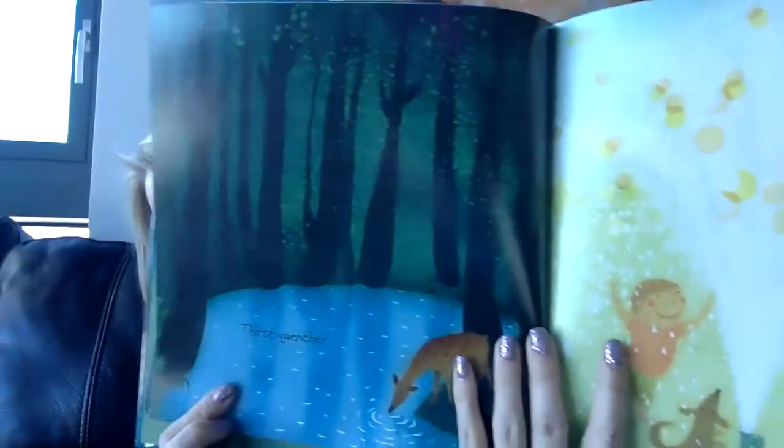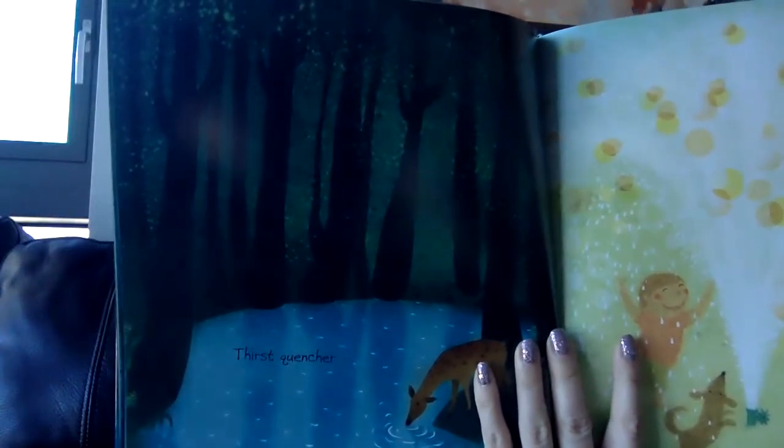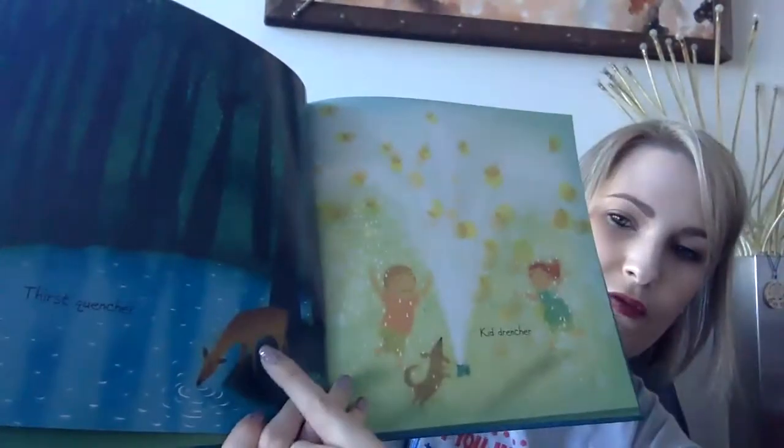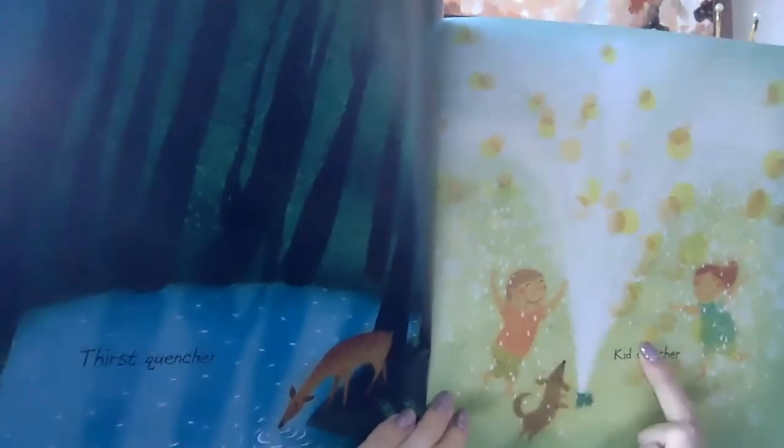A thirst quencher. What's the deer doing? Drinking water. So the lake here or the pond can be a way for animals to quench their thirst, to get rid of their thirst. A kid drencher. What are they doing? They're playing in the sprinkler. Have you ever done that?